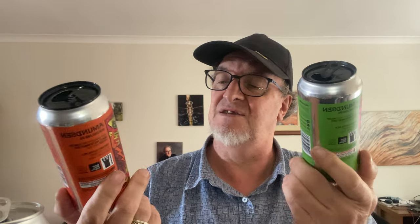From Norway we have the Apocalyptic Thunder Juice and the Hobliminal Messages — both New England IPAs. Very, very nice beers, great artwork on the can, really fruity, really nice to drink. Came from Liquorland or First Choice Liquor, I believe.